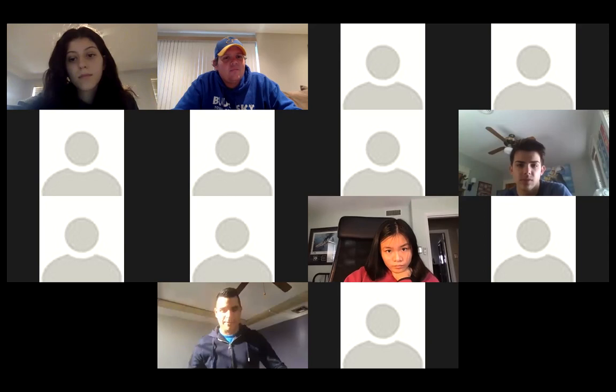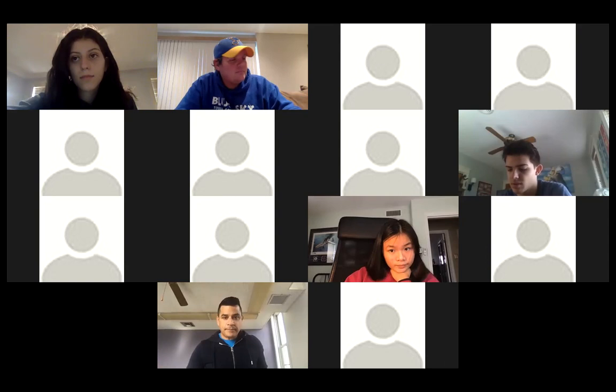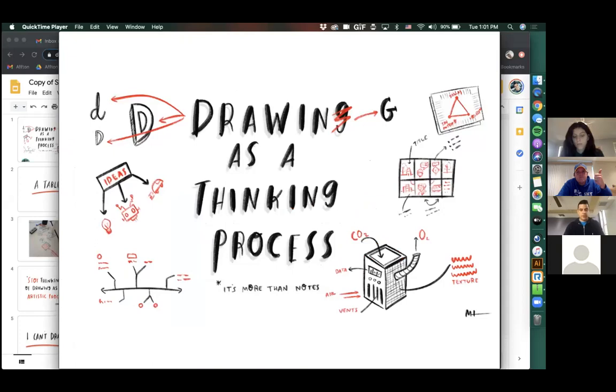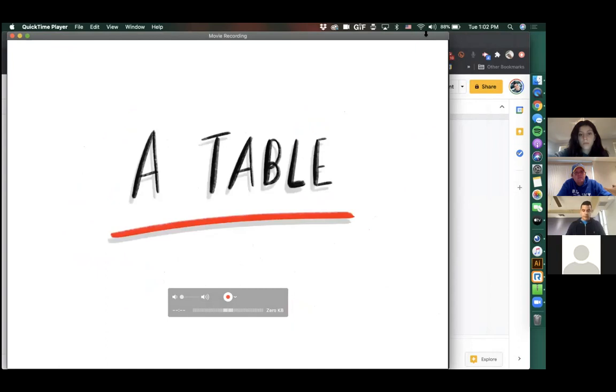Thank you guys for being here, and thank you Justin for asking me to come and share this. I get super nerdy about it, and hopefully when you guys walk away you'll be a little more nerdy about it too. I'm going to go back and forth between a presentation and drawing on an iPad, so bear with me. If you need me to stop or slow down, just let me know.